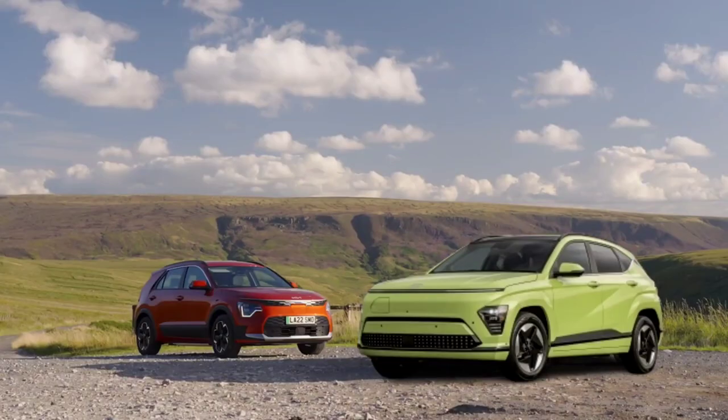In this comparison we have two small SUVs: Kia Kona EV versus Hyundai Niro EV. Good or bad, we will find out in this comparison which is the best.